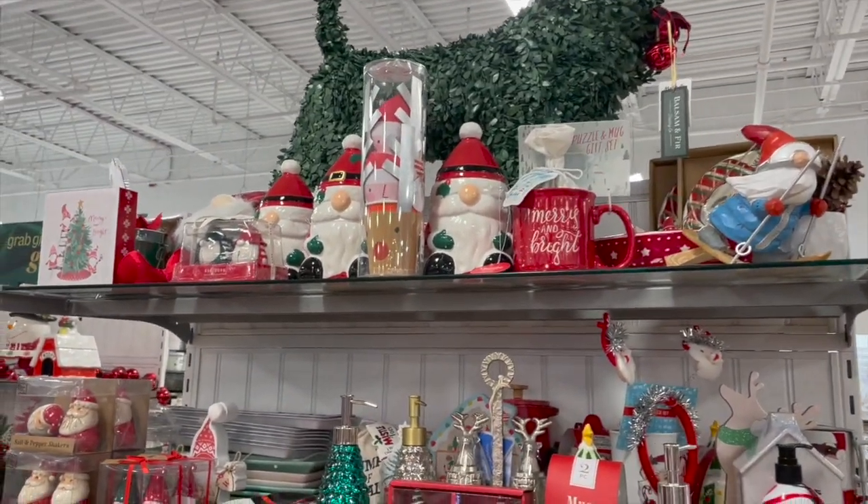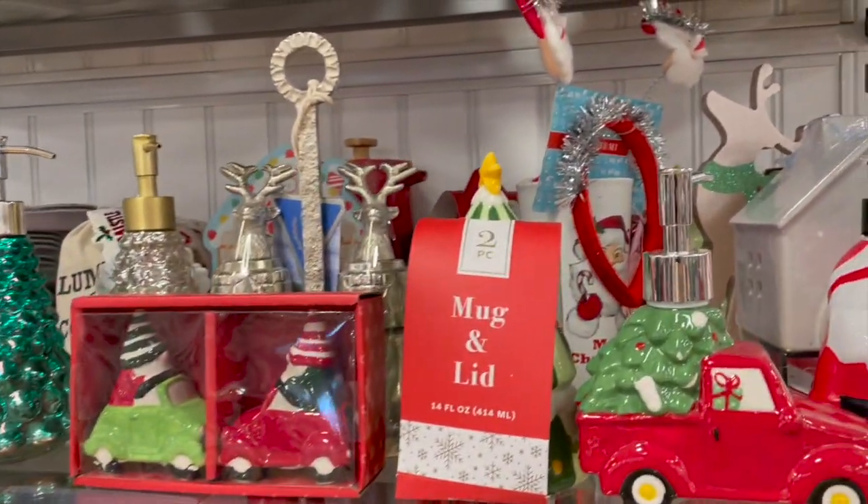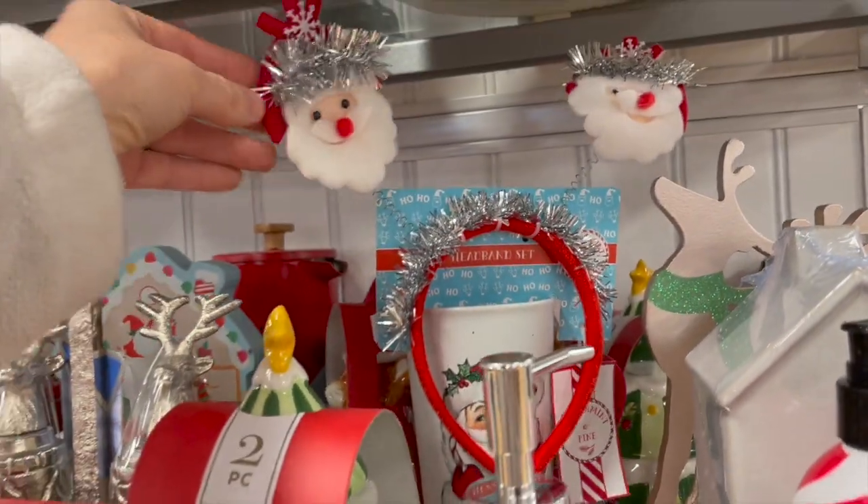Over on this end cap I kind of just scanned through. They had some really cute salt and pepper shaker sets and different soaps and canisters — all of that.